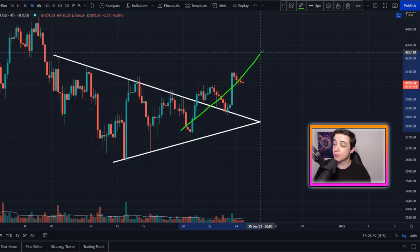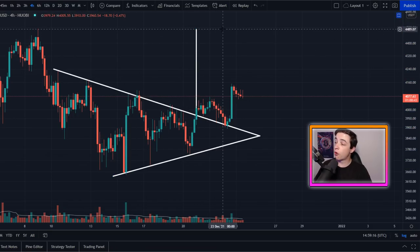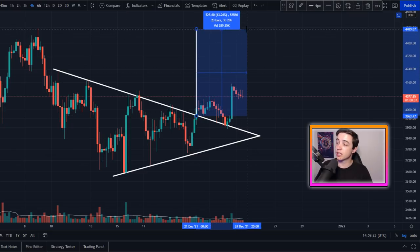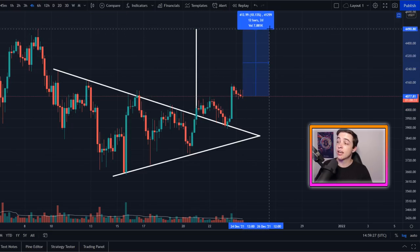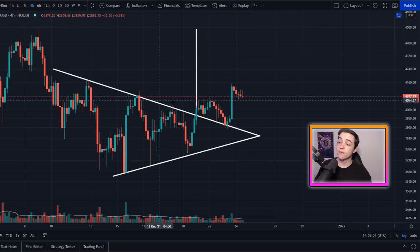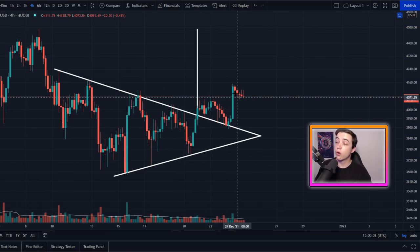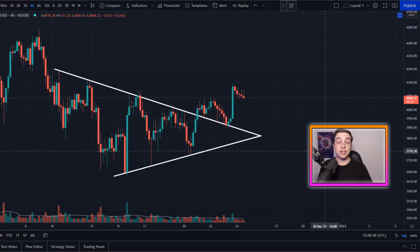Short-term pullbacks are perfectly normal along the way up since nothing goes in a straight line. The technical price target for this symmetrical triangle pattern is coming in at around $4,500, which from the point of the breakout was a possible 13% gain. From where we are right now to that price target is still another 10% gain. The pattern becomes invalid if Ethereum breaks below approximately $3,870.